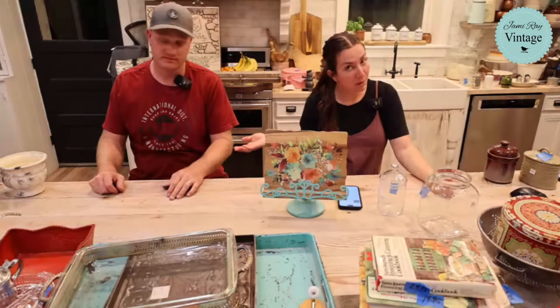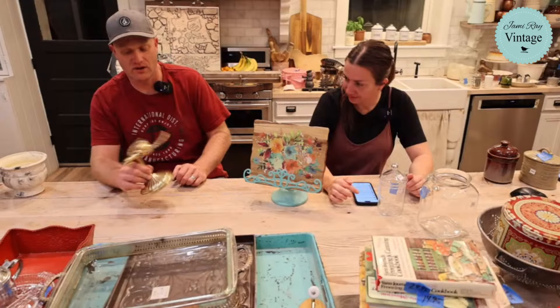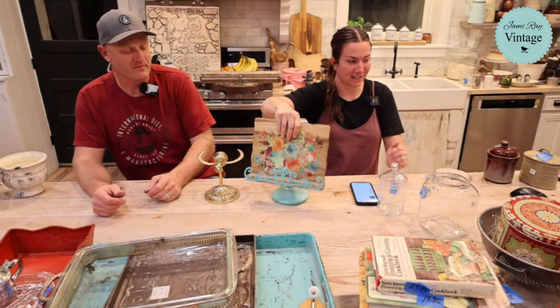Pioneer Woman cookbook holder — I've got to look up that price. We're in the middle section where we didn't get a chance to price everything. 24.95 on this one and it's already sold.